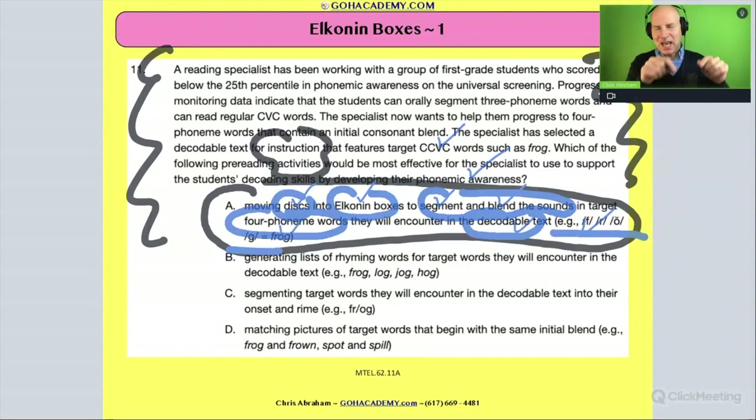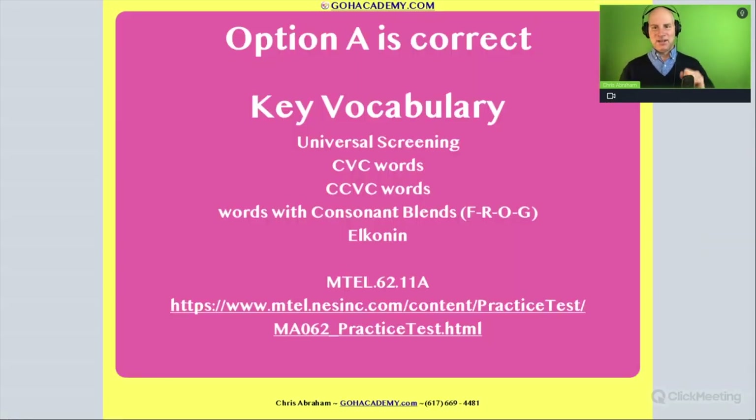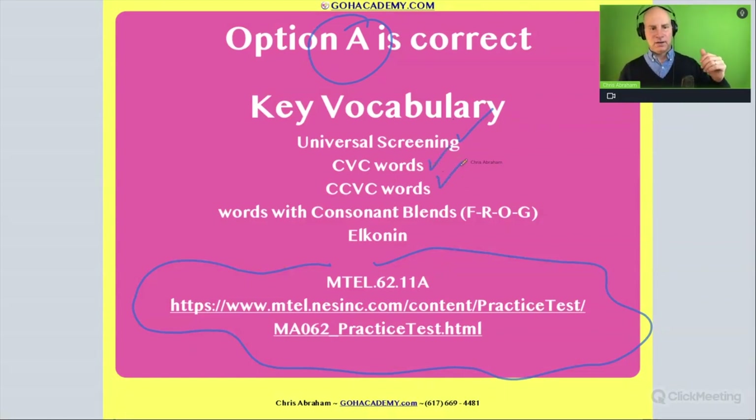To stress this one more time: this activity helps a student with decoding, especially difficulty with blends and clusters. If a student is saying words like 'street' and omitting some sounds, the Elkonin box activity is great to help them with letter-sound correspondence. The answer is A, and we got it from this reading specialist exam. A lot of this vocabulary — CVC, CCVC, and so on — will help on multiple choice and hopefully trickle into your essays.